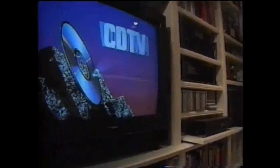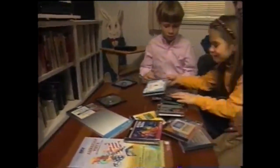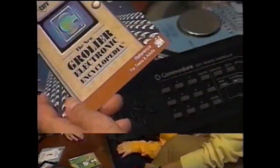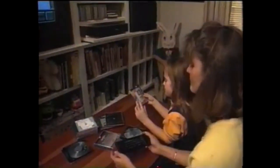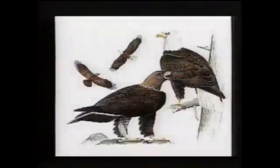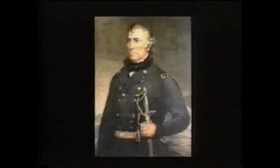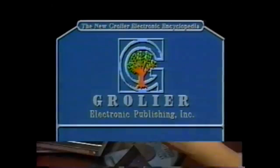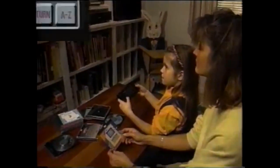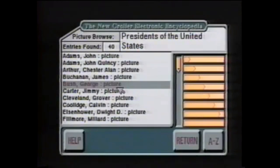Easy to hook up, easy to operate, CDTV Multimedia will become the center of attention in your family. They're loading up the 21-volume Grolier Encyclopedia: nine million words, 33,000 articles, and 2,000 images on a single CD. Images, audio, and text at the simple press of a button, and cross-referencing can easily be accessed from the screen.